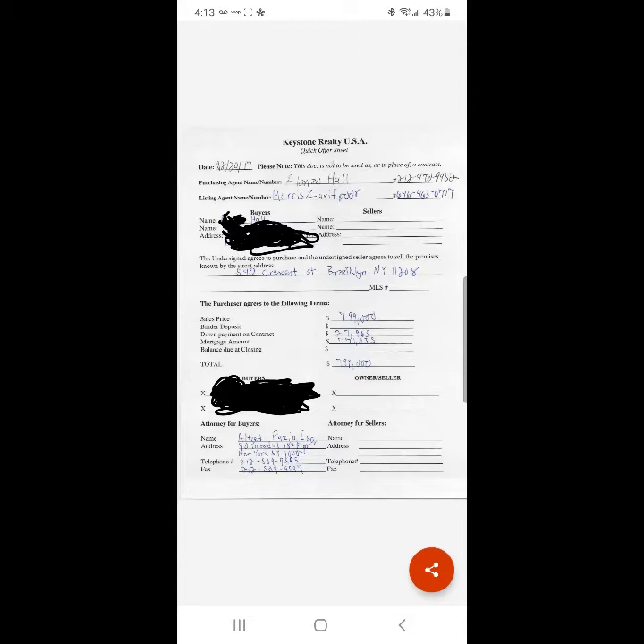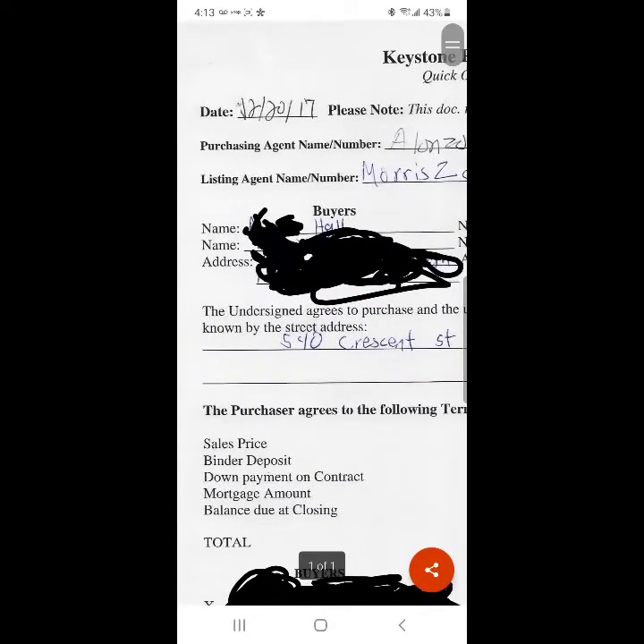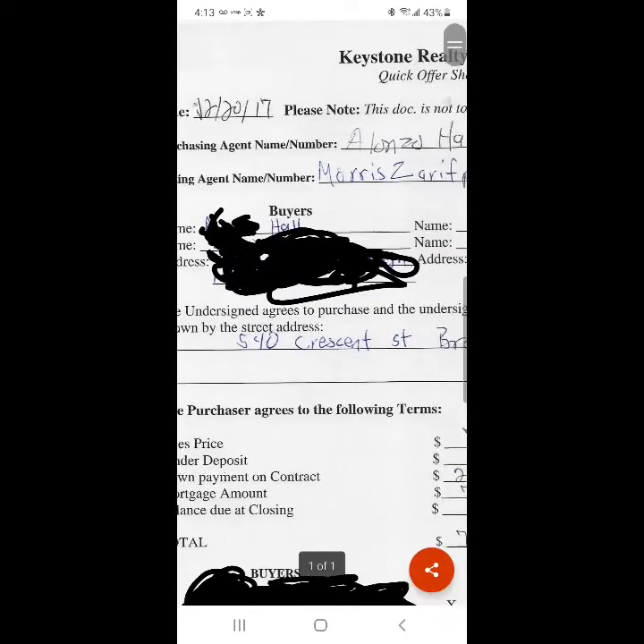This is an offer sheet on the seller's paper. If you'll see here, it's the date — December 20, 2017.